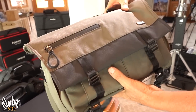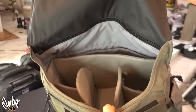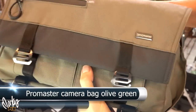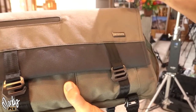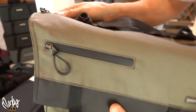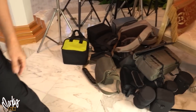Here we have a ProMaster olive green camera bag — really nice, never used. I like it because it's thin; it doesn't stick out too far.